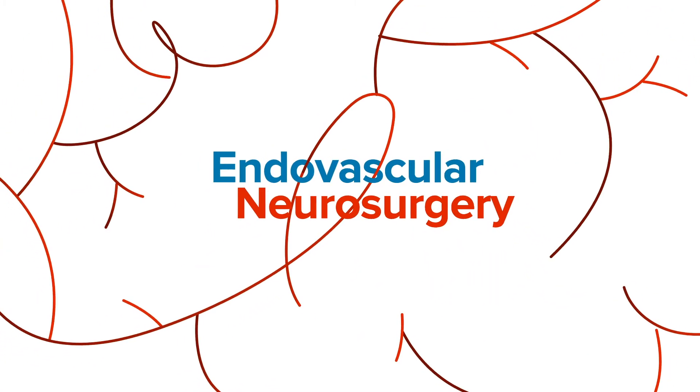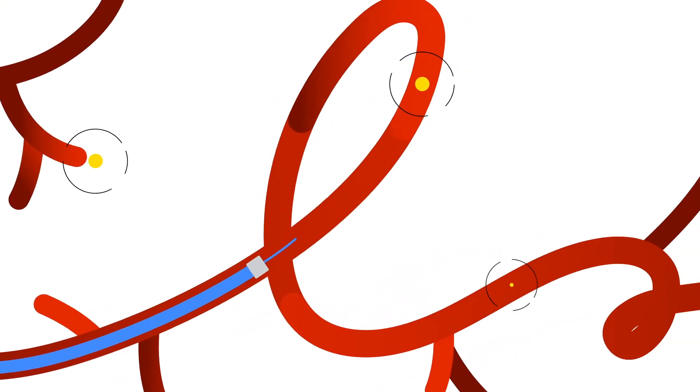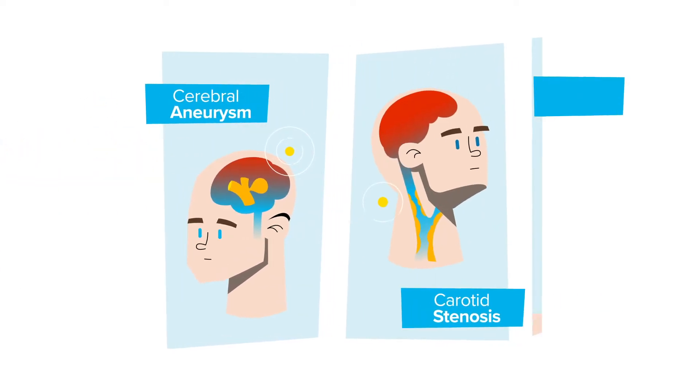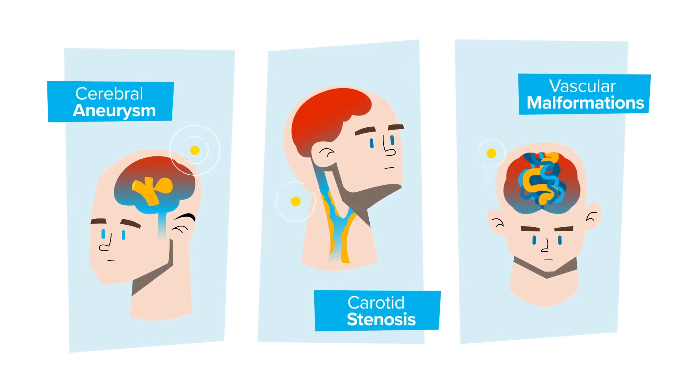So endovascular neurosurgery refers to a technique where surgeons use tools that pass through your blood vessels to diagnose and treat brain problems, like cerebral aneurysms, carotid stenosis, and vascular malformations, among others.